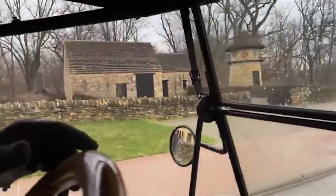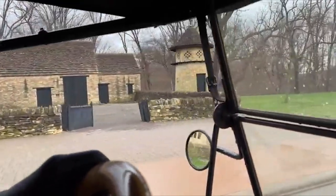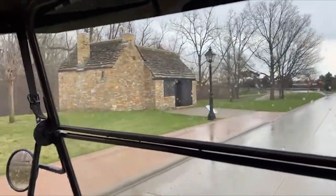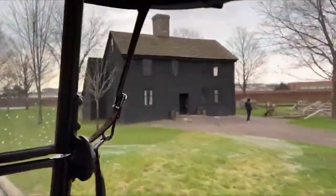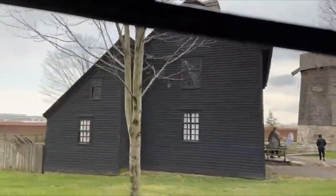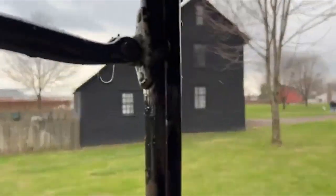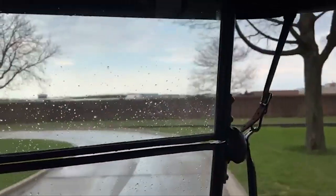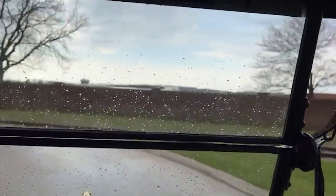We'll turn around and come back to this building here for a few seconds. These came from England, believe it or not — the Fords brought these buildings from England. It's the Daggett Farmhouse, the oldest American building here. It dates to around the 1700s — from the Daggett family of New England.